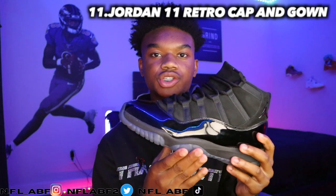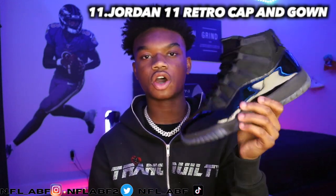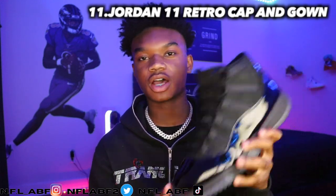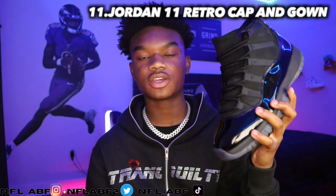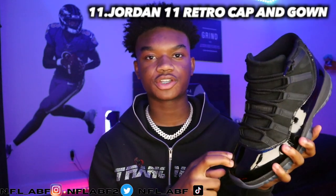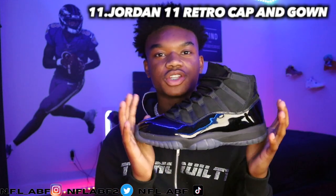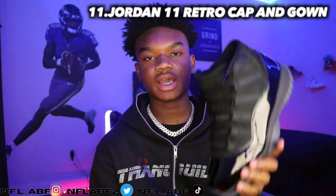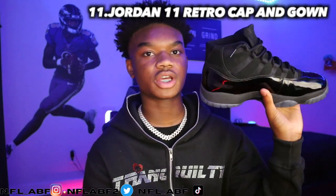The suede on the side of the shoe and the dark bluish gum bottom make this a pretty nice shoe. On all Jordan 11s I love this patent leather material — I can't think of the name right now but I love it. This is my absolute favorite Jordan 11, a pretty simple and clean shoe.